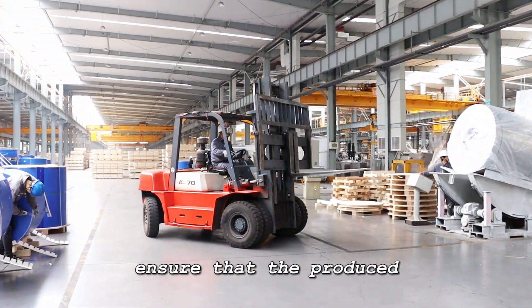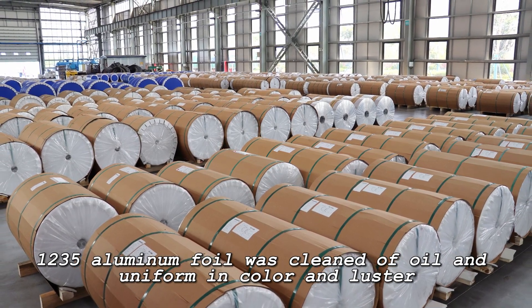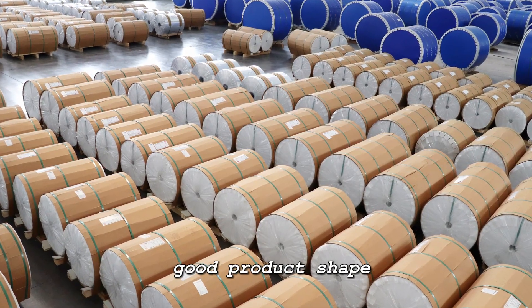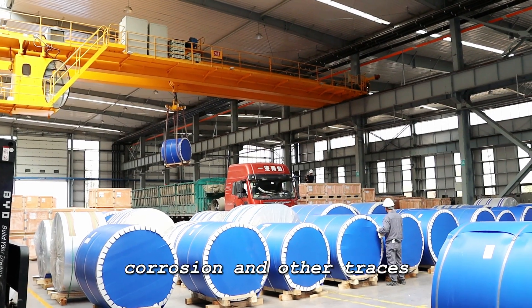and inspecting layer by layer during the production process to ensure that the produced 1235 aluminum foil is clean of oil, uniform in color and luster, with fewer pinholes, good product shape, and no obvious roll marks, pits, pinholes, corrosion, or other traces.